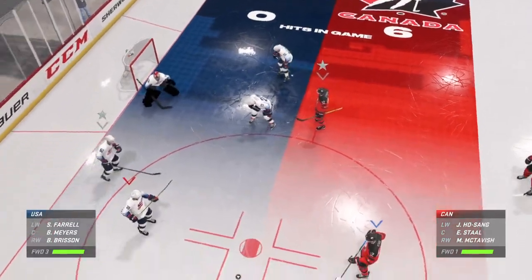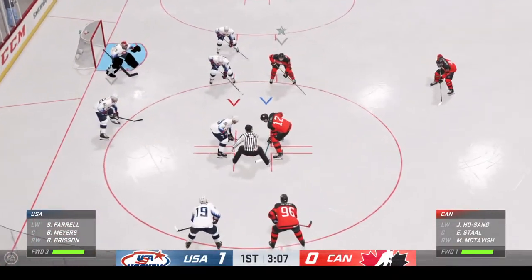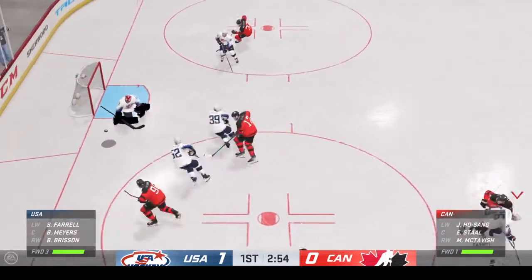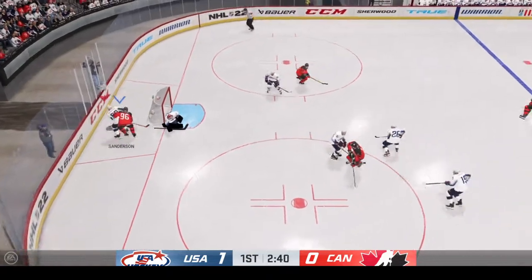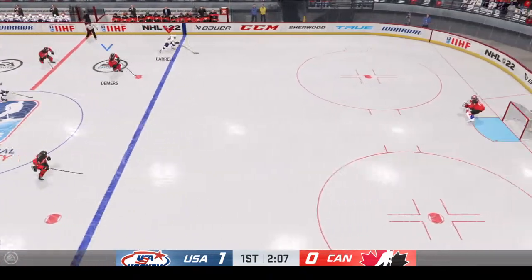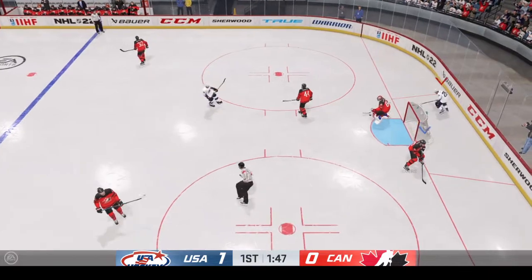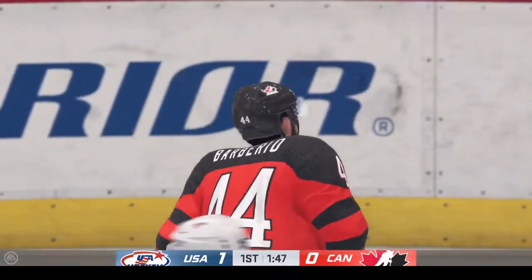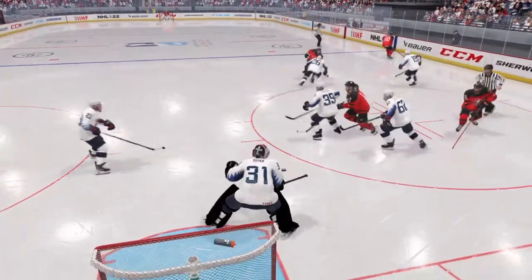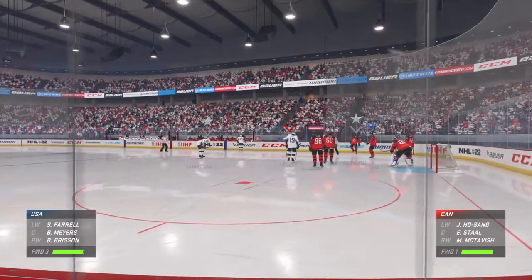In the final moments of this period, USA's up one zip. Play resumes as he wins the draw inside the offensive zone. USA's got the puck along the wall. Takes the feed from the left side. Breakaway! Oh, what a save by the goaltender! Terrific play to get in all alone — the move and the shot looked good, but the goalie is right on it. What a stop. Good time for the goaltender to lift up that mask and get a drink of water.